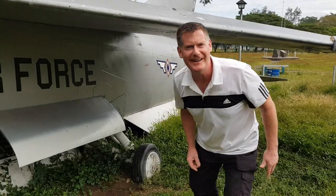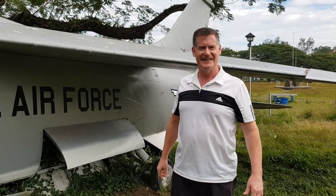Anyway, I'm going to get out from underneath this wing, and we'll move on to the next item on the Tour of Clark Air Base.